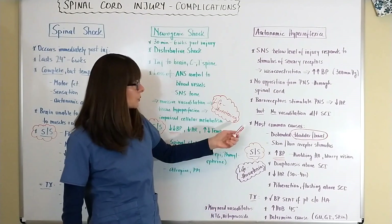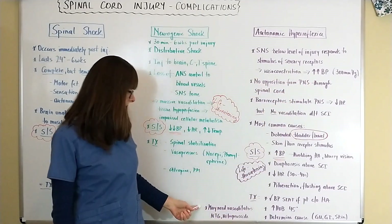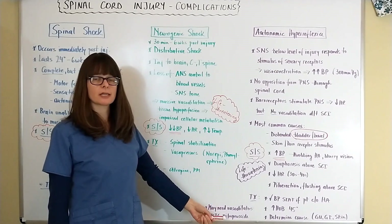In order to control this really elevated blood pressure, we might need vasodilators such as nitroglycerin, nitroprusside, and sometimes hydralazine is also used.